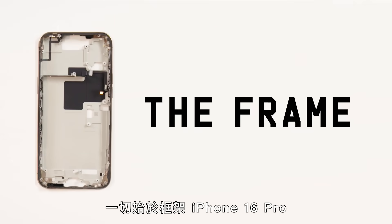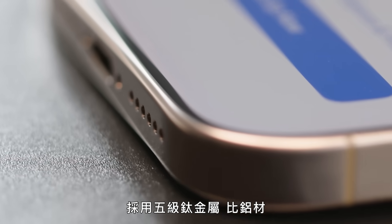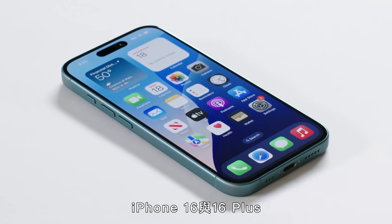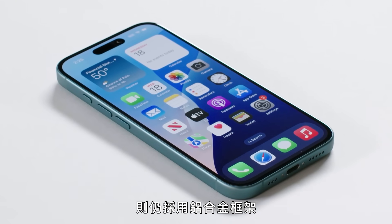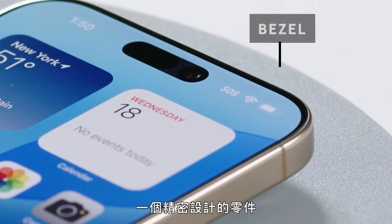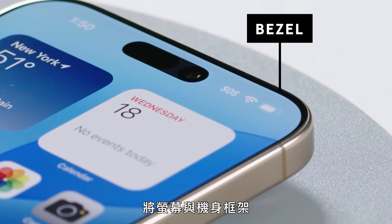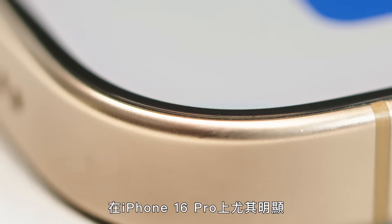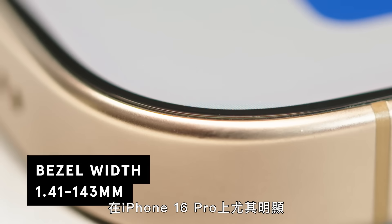It starts with the frame. The iPhone 16 Pro uses grade five titanium, which makes it lighter and stronger than aluminum. The iPhone 16 and 16 Plus still have the aluminum alloy frame. Surrounding the screen is the bezel, a precision-engineered piece that seamlessly integrates the screen to the frame of the phone. These bezels keep getting smaller, and that's especially true on the iPhone 16 Pro.